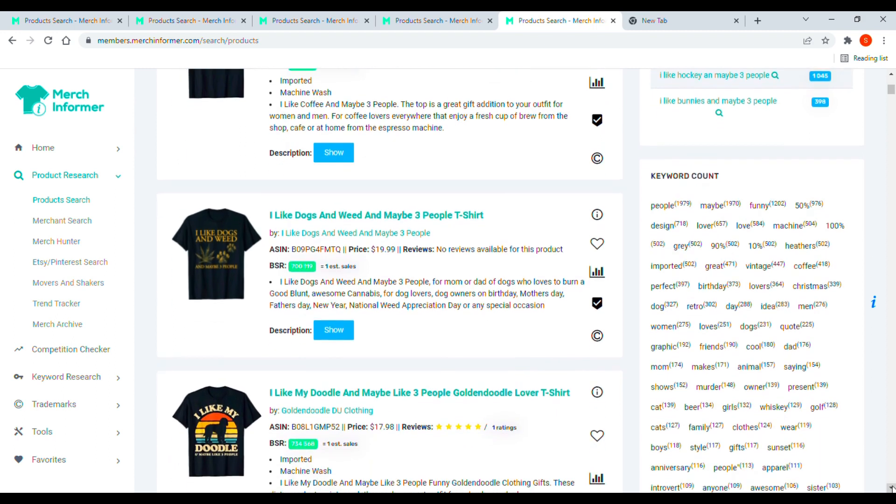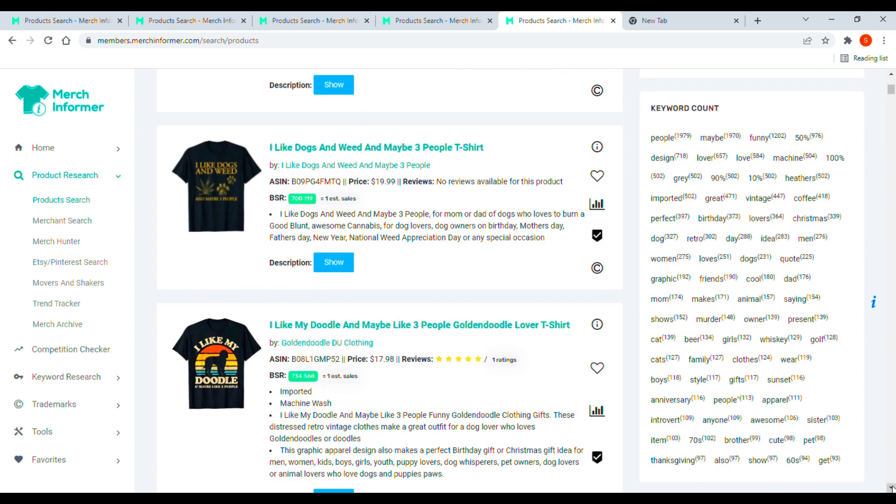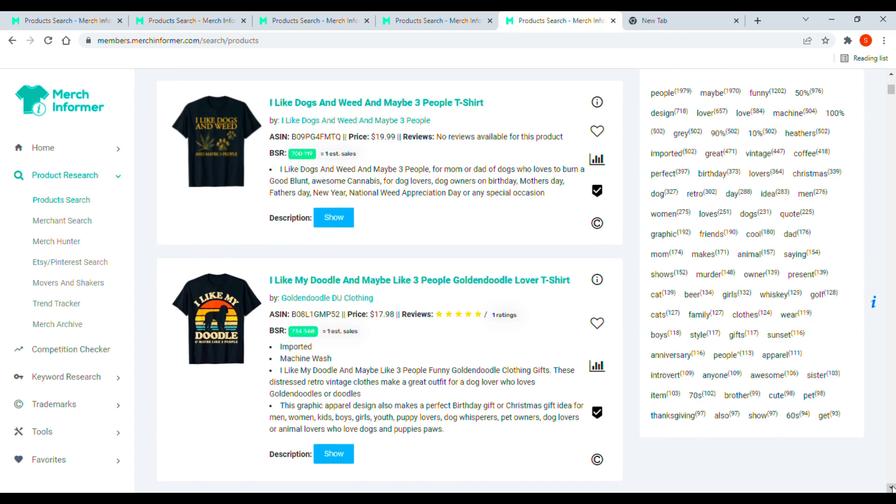Keywords for this niche include coffee, dogs, cats, beer, whiskey, golf, and sister. You can use these as inspiration to create your own designs and upscale across multiple subjects. Put a bit of time and research into this one and it could be a great avenue to make money. That was our top five niches of the week — hopefully you got some inspiration to make some designs and more importantly make some money. Thank you very much, bye!